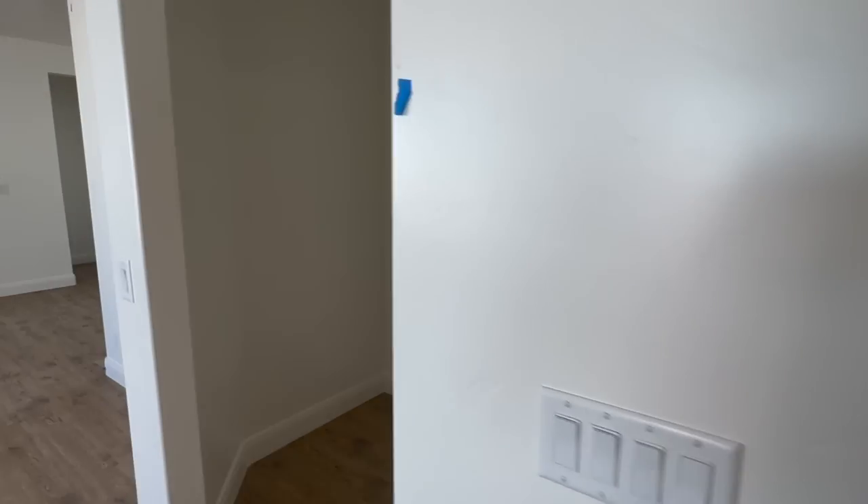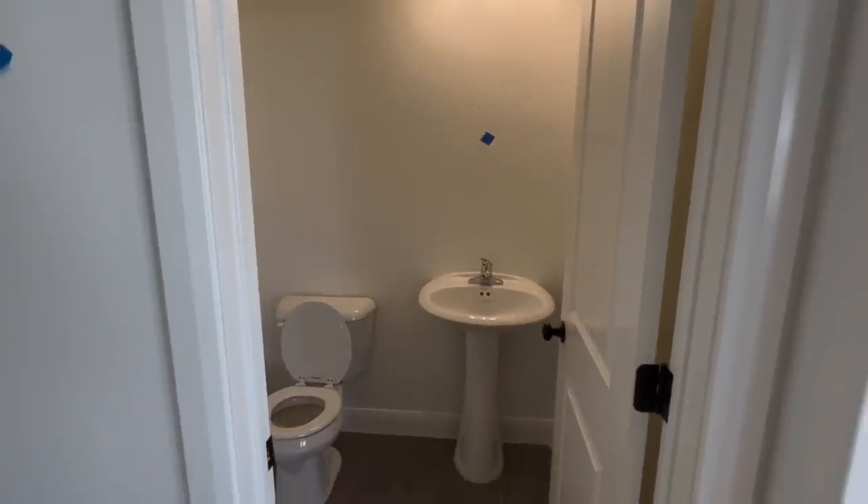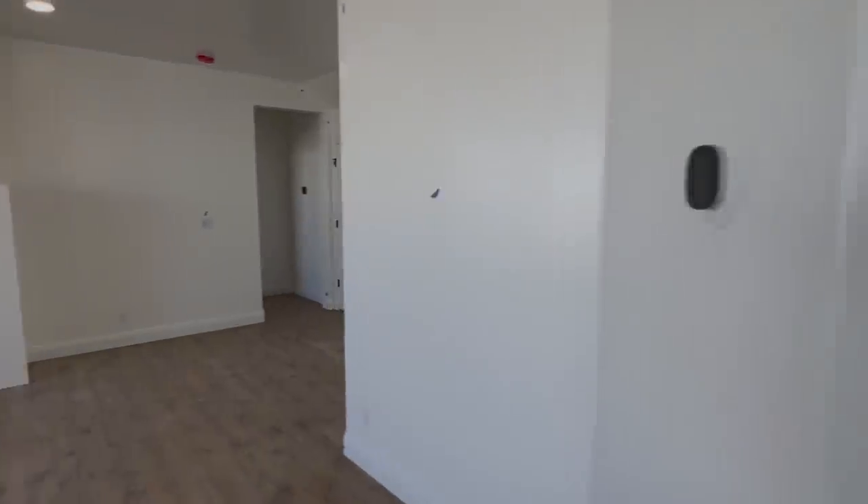Really nice size pantry. Right here we have a little mudroom, which is going to be a DIY project. And then this is the powder bathroom on the main floor. This is obviously going to be another project — lots of projects to do on this new home.